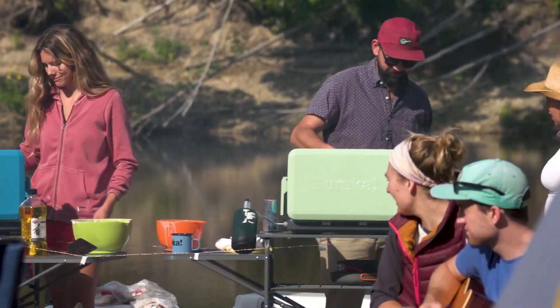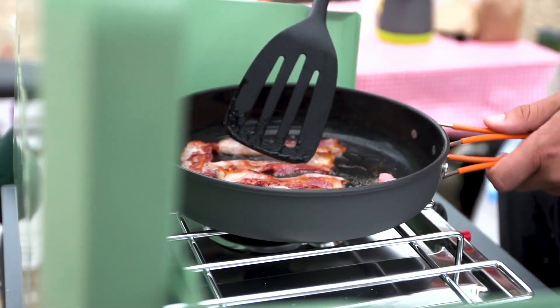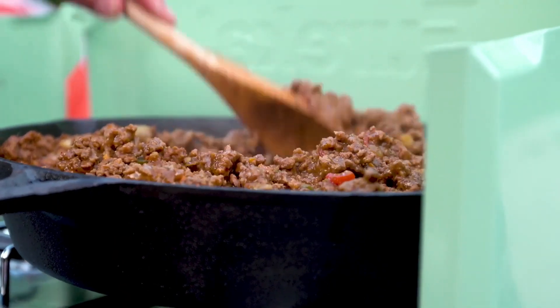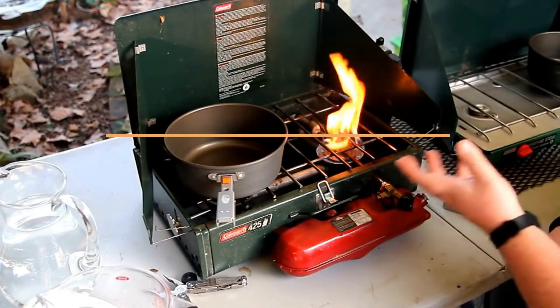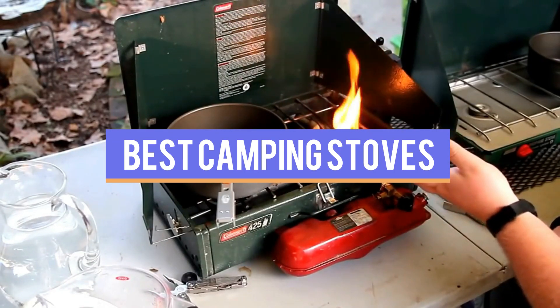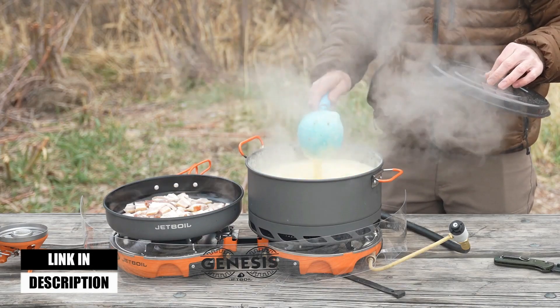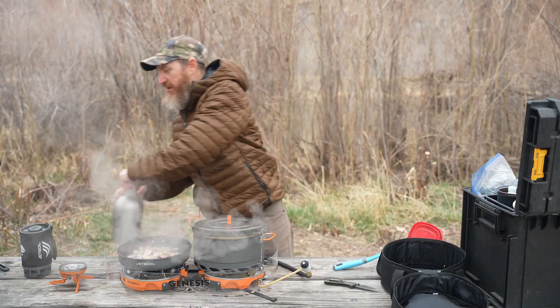Delicious food and hot drinks are a camping must, so having a reliable stove that you enjoy using is key. There are many excellent stoves on the market to make your culinary adventures a success, but not all camp chefs have the same needs. This video has compiled a list of the top-rated 5 best camping stoves available in the market today. We considered many factors, including features, quality, and value, to narrow down our final picks for the best available.